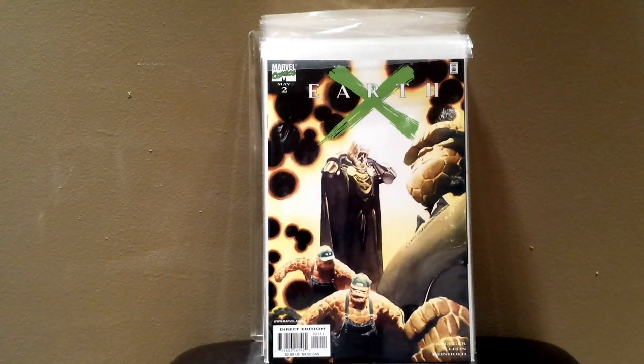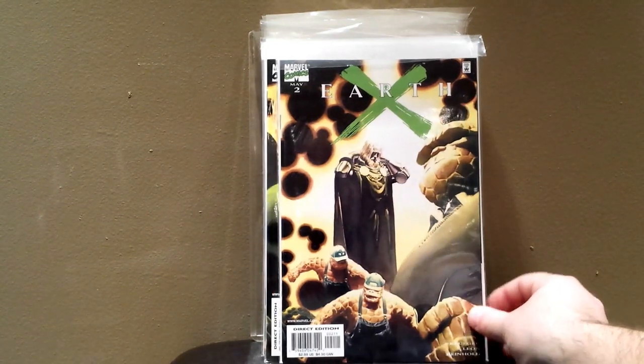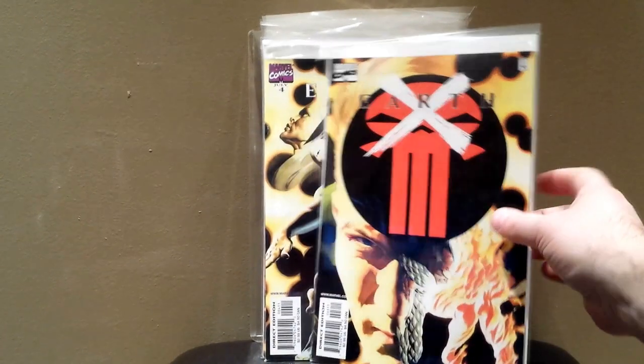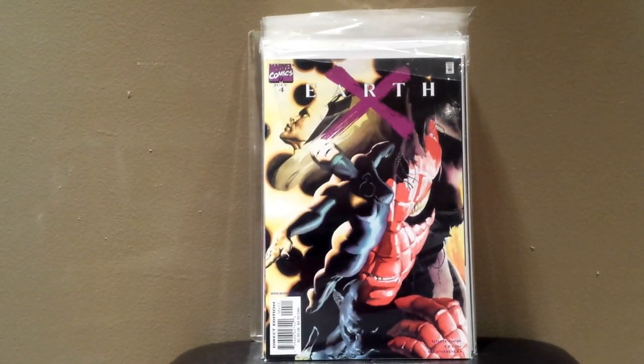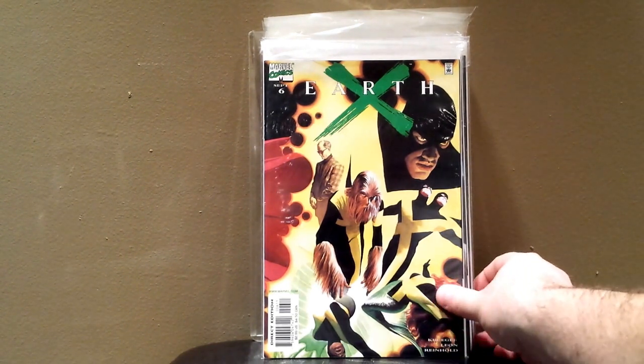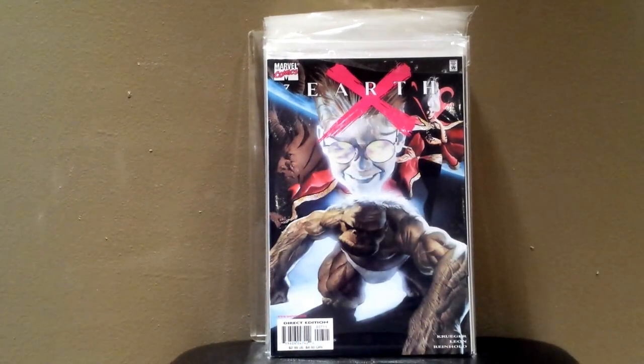And I have some Earth X issues here. I've got number one somewhere, I'm just not sure where it's at. I like anything by Alex Ross — he's an amazing artist, I think one of the best artists there's ever been, especially when it comes to comic books. All these covers are really nice. So there's number two, three, four — not sure why five's not in there, I know I have it somewhere — six, and number seven.